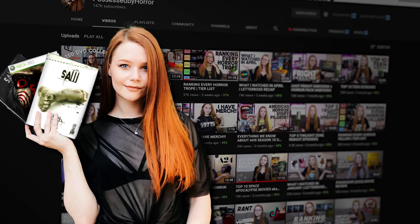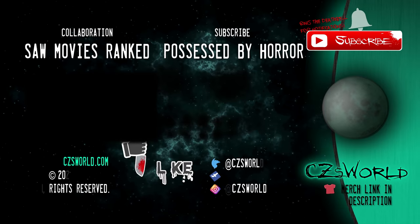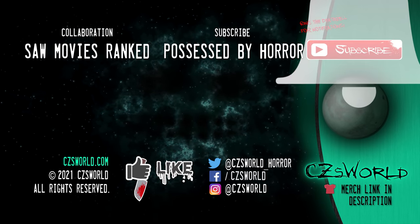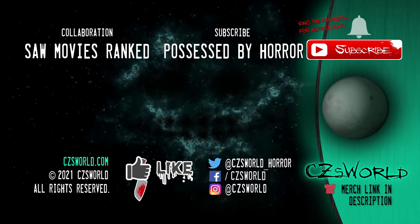Now a lot of you have been asking what I think of Spiral and where it stacks up with the other Saw movies. So Sarah and I have created a second video where we rank every installment in the franchise. If you enjoy my content and the topics I talk about, you'll probably want to go ahead and subscribe to Possessed by Horror. I originally found her channel because her reviews tended to line up with my own horror movie taste, so she's become one of the few critics I actually trust. You'll find our video on the left, but before you go, make sure you subscribe to SeeZsWorld for new horrors every week, ring the death bell for all notifications, and I'll see you in that other video — assuming we both survive.